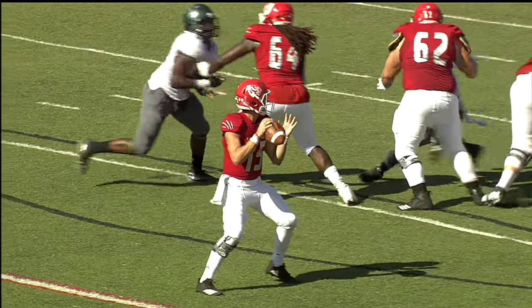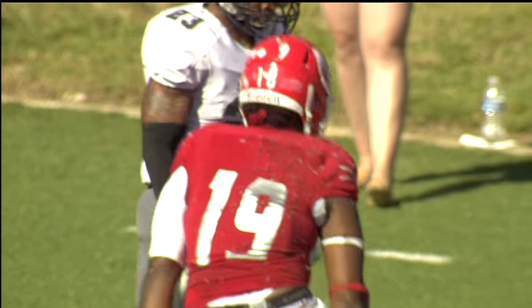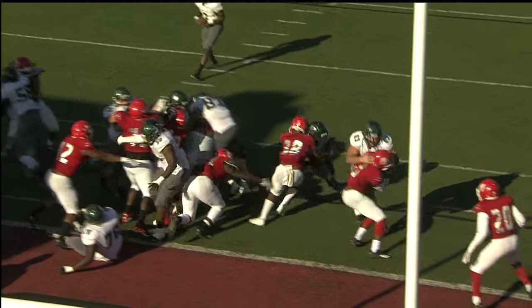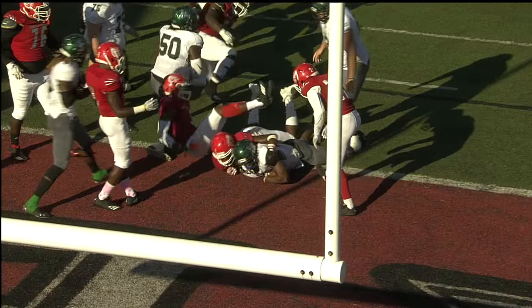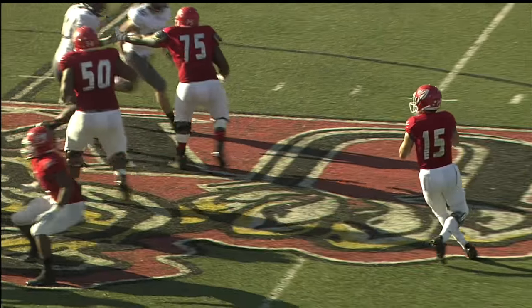How about the big target today for number 15, Satterwhite? Satterwhite puts it up there where no one else can get it, but Quay Boyd, the big tight end, pulls it in, and West Alabama regains the lead at 14-7. But Delta State will answer — Wilson with a second touchdown of the day. Good power running down on the goal line, and we go back and forth.